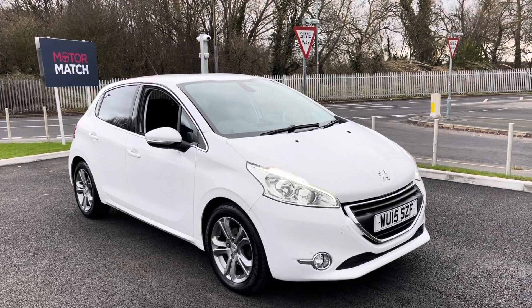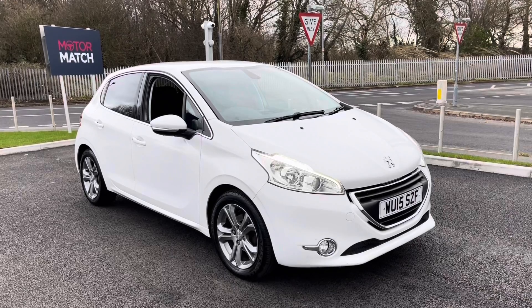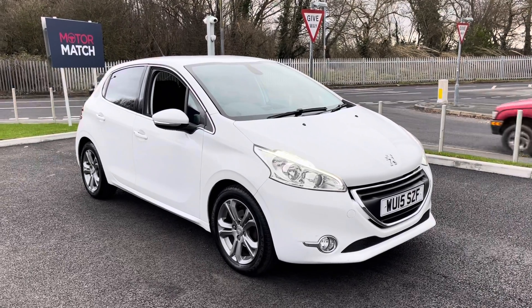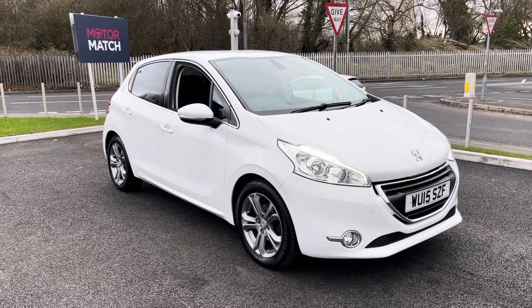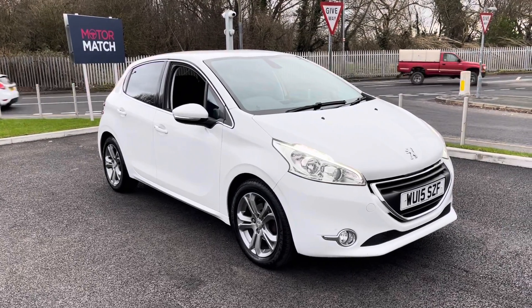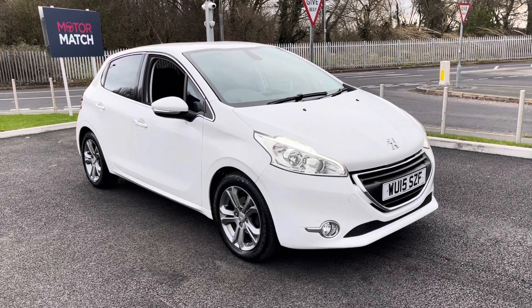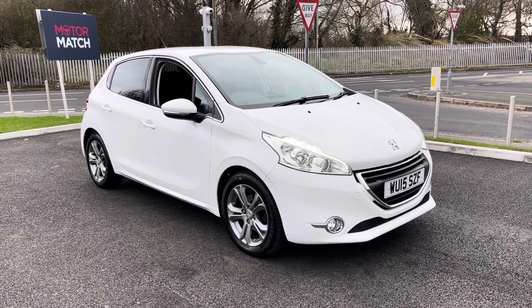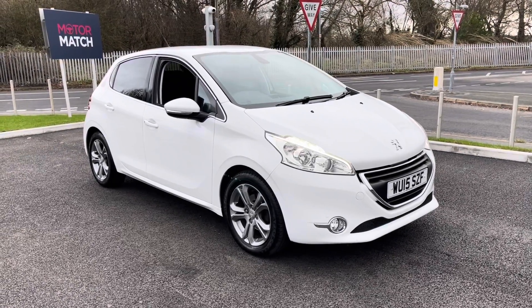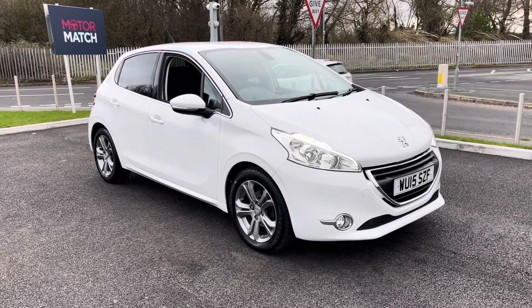A little bit of extra information about us at MotorMatch Chester: most of our cars are hand-picked internally from our premium Swansway sites all across the country. All of our cars go through extensive mechanical preparations and bodywork checks. RAC extended warranties of up to three years are available, along with flexible finance packages. All MotorMatch vehicles are subject to a £150 admin fee to cover the provenance check. For more information or to book yourself a test drive, give us a call on 01244 311 404.